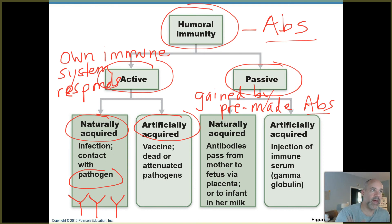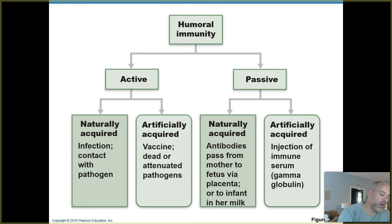Artificially acquired active immunity is what occurs with vaccinations or vaccines. It's like you're artificially being allowed to meet a microbe before you actually meet the real thing, so you build up immunity to it. This is used as a preventative to try to prevent you from ever becoming ill with that particular pathogen. We'll have a separate video lecture on vaccines. Passive immunity can also be divided into naturally acquired and artificially acquired.